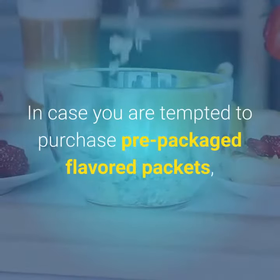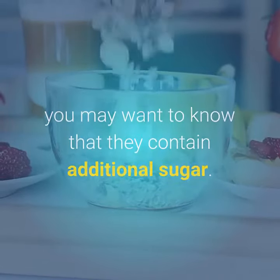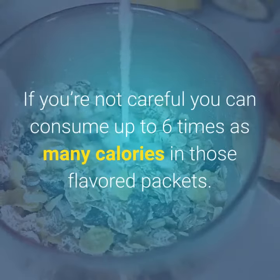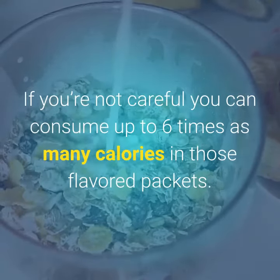In case you are tempted to purchase pre-packaged flavored packets, you may want to know that they contain additional sugar. If you're not careful, you can consume up to 6 times as many calories in those flavored packets.